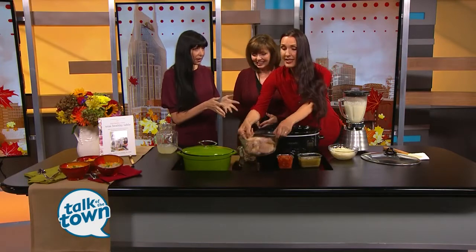You just dump everything in. Put the chicken in first into the crock pot — these are chicken breasts that are skinned and boned.